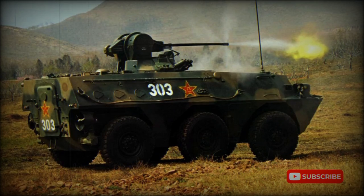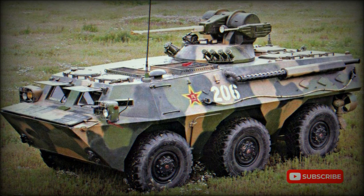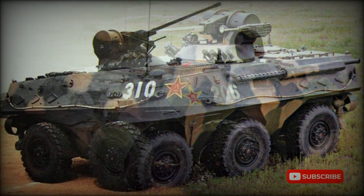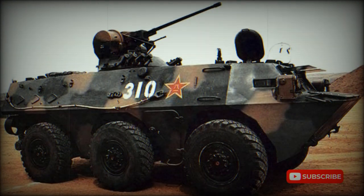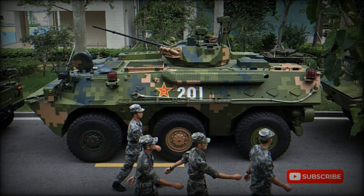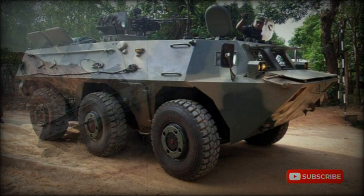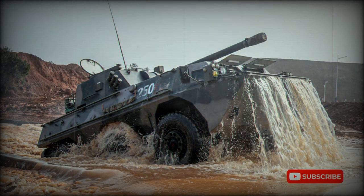The Type 92, industrial designation WZ551A, armored personnel carrier was first revealed as a prototype by Norinco in 1986. At that time, many observed that the overall design resembled that of the French Renault VAB, but subsequent investigations have shown that although there may have been some French influence, the Type 92 has many differences in overall dimensions, weight, and many other aspects.